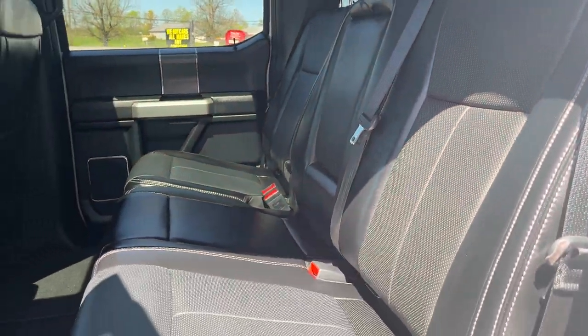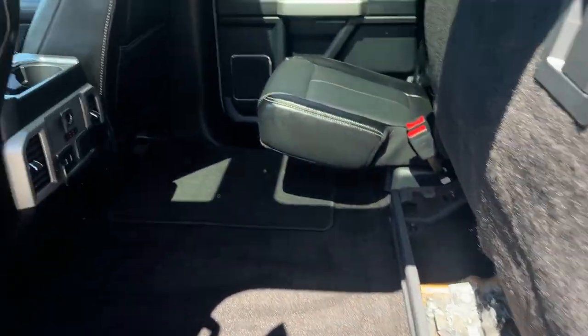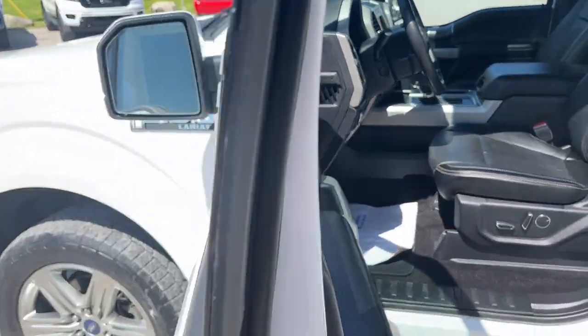Coming around to the interior of the truck — really nice black leather interior, very bright with that twin-panel moonroof. Of course, these seats do lock up and you have extra storage back under there. They are heated rear seats, you've got plenty of power options back here, and you also have your own climate vents.